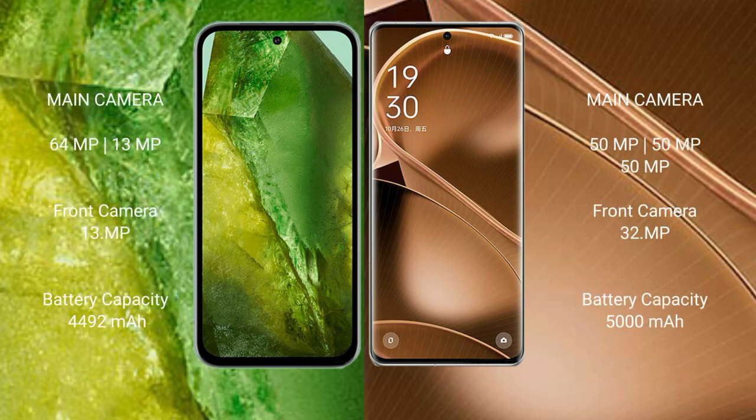Google Pixel 8a features a dual rear camera setup with a 64MP main camera plus a 13MP ultrawide, and a 13MP front camera. OPPO Find X6 Pro features a triple rear camera setup with 50MP plus 50MP plus 50MP sensors, and a 32MP front camera.